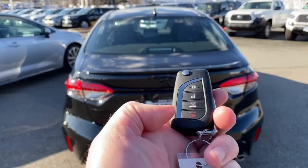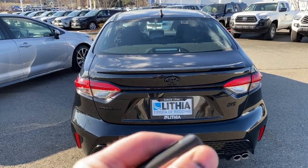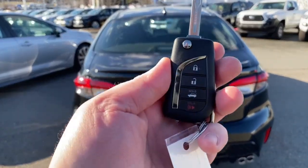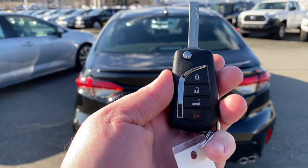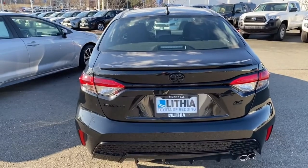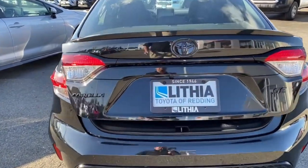Let's show you the key fob — this is the same for both. I call it a switchblade key; it's got a button that the key flips out, which is a laser-cut key. We have our unlock, lock, trunk release, and a panic button. I'll hold the trunk release for three seconds, and that's going to unlock the trunk. There's also a release inside the vehicle.